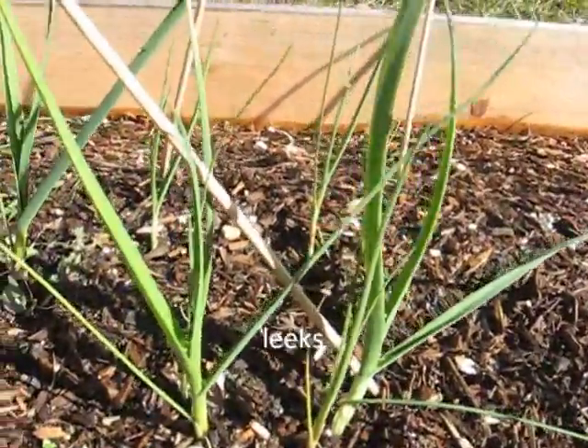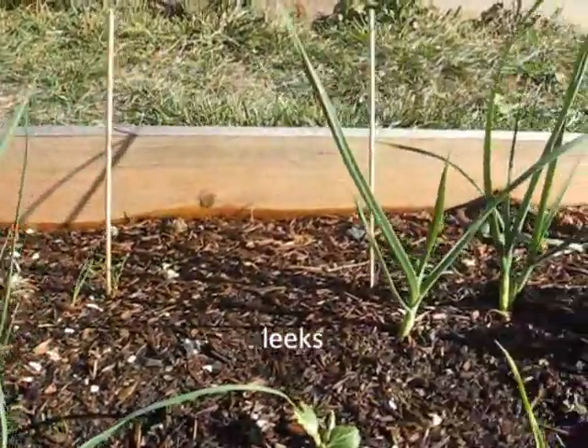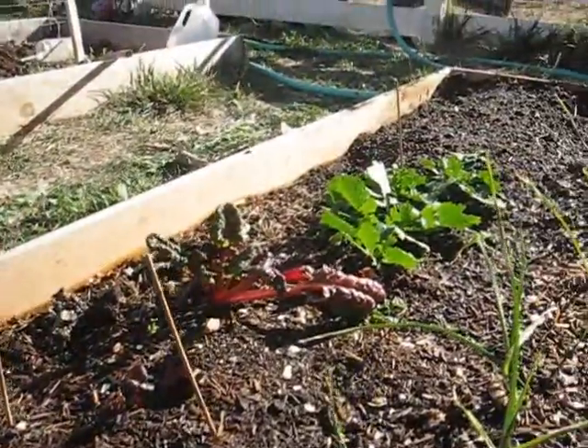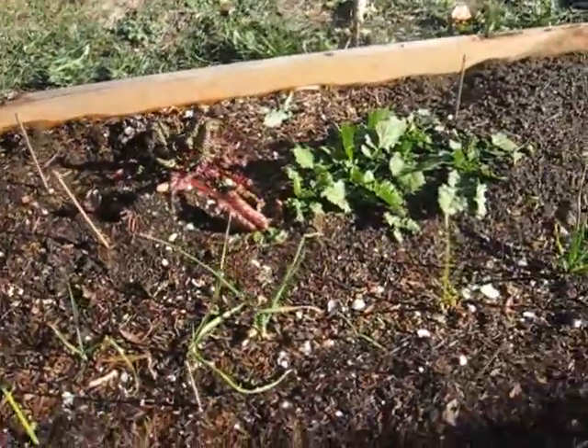Behind that it's leeks, some chard, leeks, chard. Behind that, some turnips and greens and spinach. And there's some turnips all the way down.